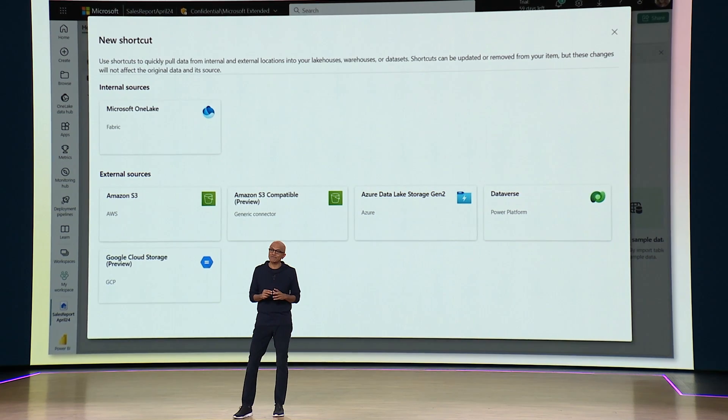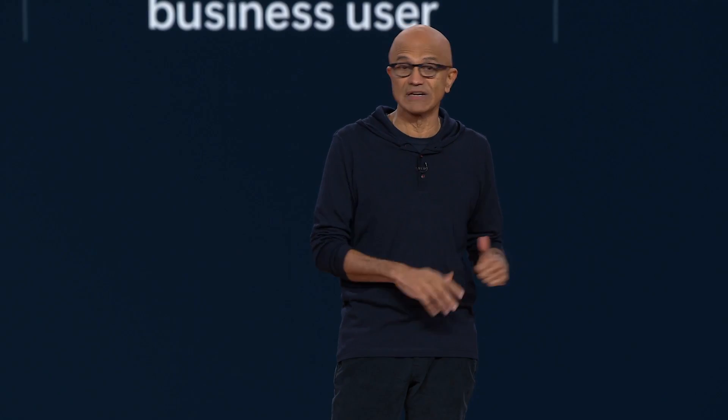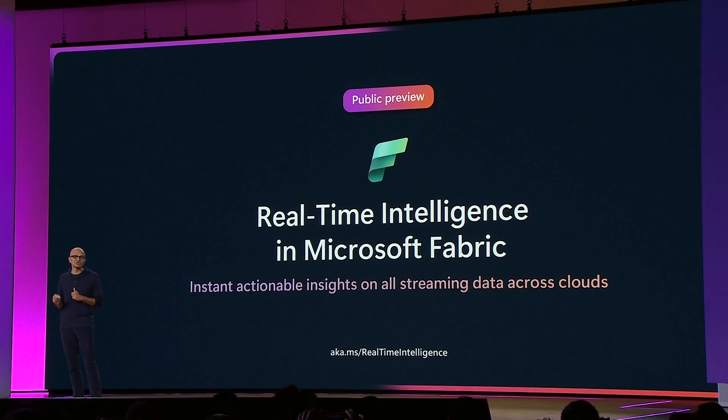What's also great about Fabric is that it works with data anywhere — not just on Azure, but it can be on AWS or on GCP or even on your on-premise data center. And today, we are taking the next step. We're introducing real-time intelligence in Fabric.